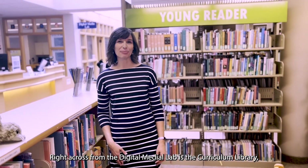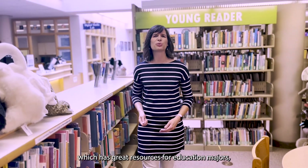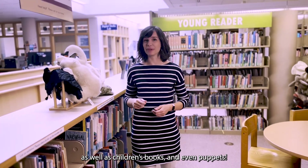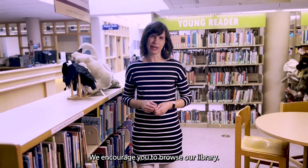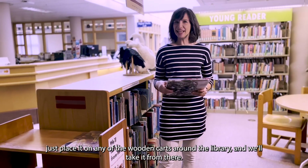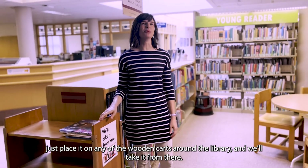Right across from the Digital Media Lab is the Curriculum Library, which has great resources for education majors, as well as children's books and even puppets. We encourage you to browse our library. If you find something you decide not to take with you, just place it on any of the wooden carts around the library, and we'll take it from there.